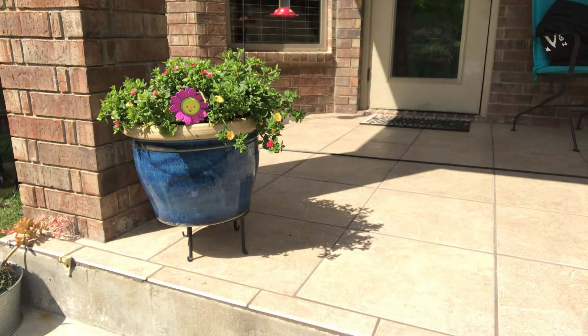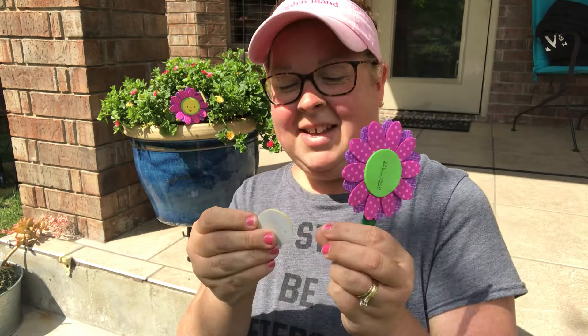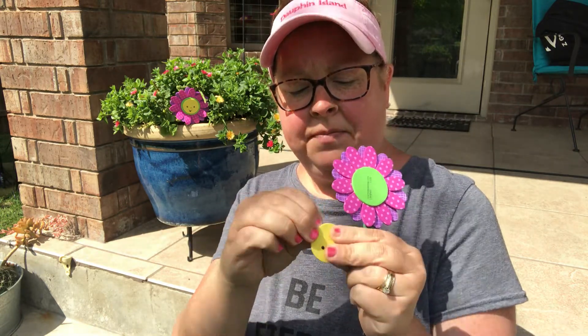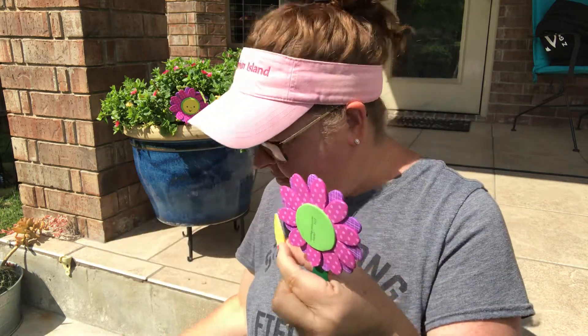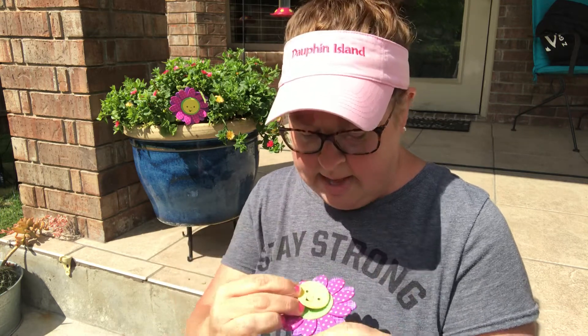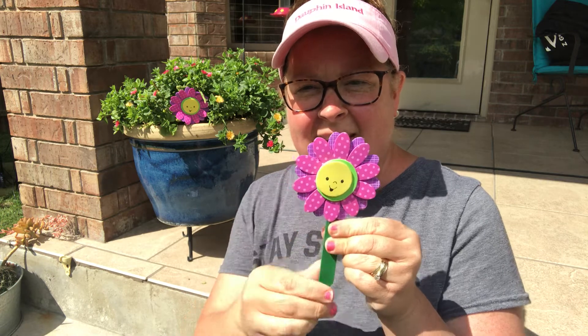And then you're going to take your smiley face — mine fell in the grass, but here it is, I got it. Peel off your smiley face sticker. You're going to take your smiley face and it's going to go right in the middle of your flower.